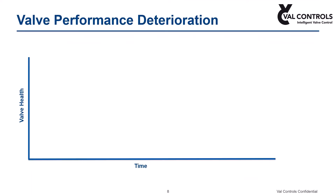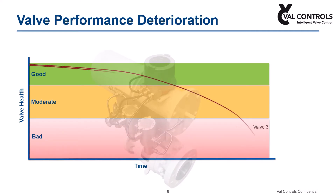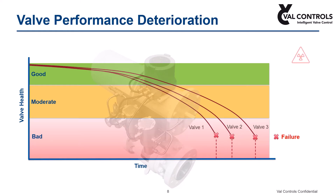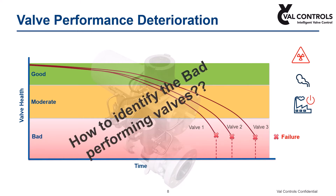When a new plant starts up, valve performance would be good, but over the period of time, valve performance tends to degrade. If bad-performing valves are not overhauled or replaced, it leads to major safety risk, can be a source of fugitive emissions, leads to unplanned shutdowns, and can be a major source of profit loss. So the question is: how do you identify the bad-performing valves?